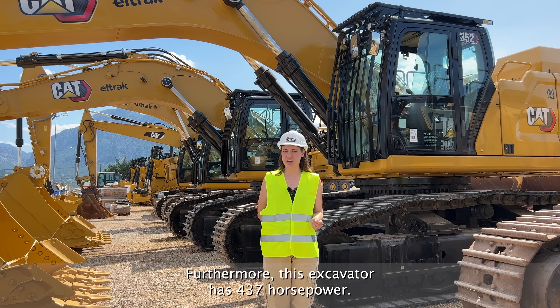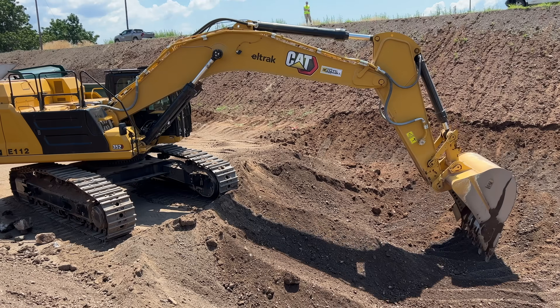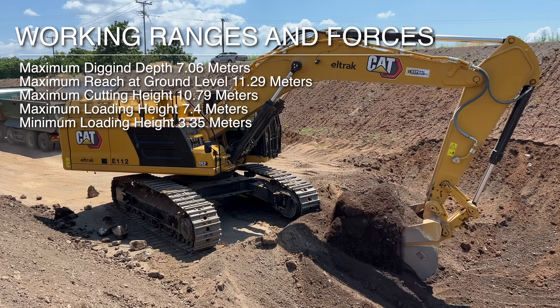Furthermore, this excavator has 437 horsepower. The working rates and forces are the following.